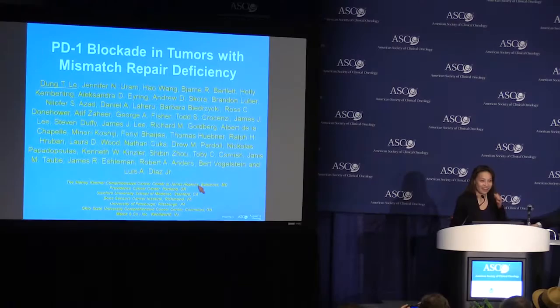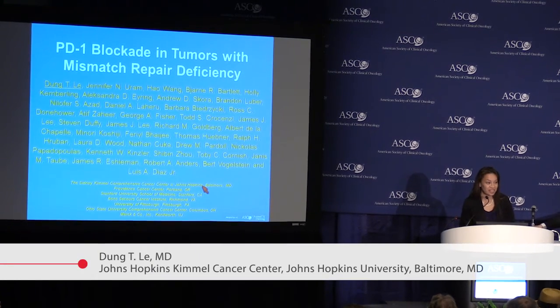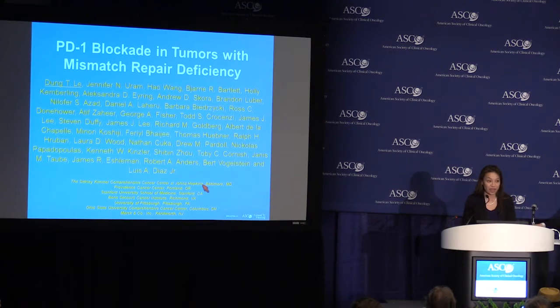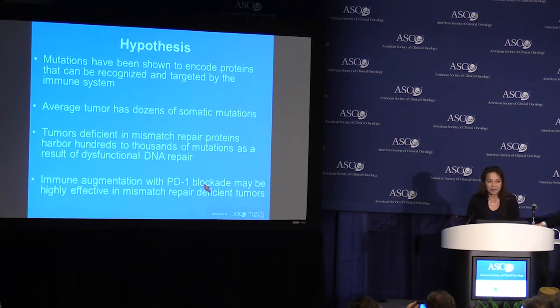Good afternoon. Today, I'm going to be presenting the results of an investigator-initiated study testing PD-1 blockade in tumors with mismatch repair deficiency. The hypothesis behind this study is as follows.